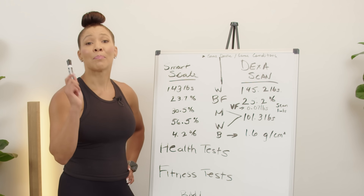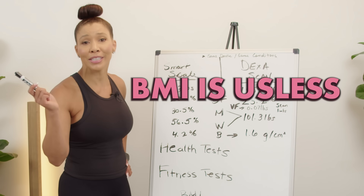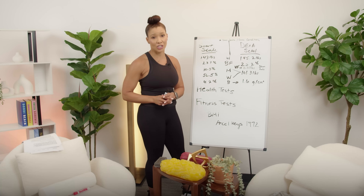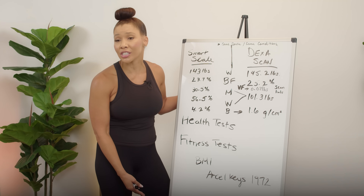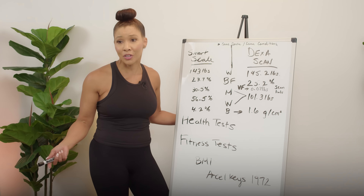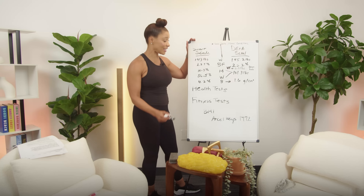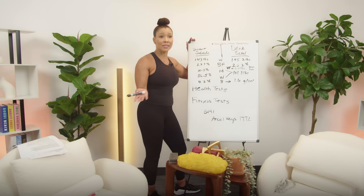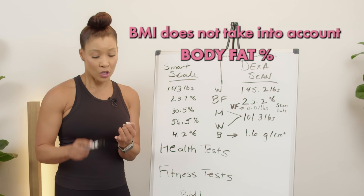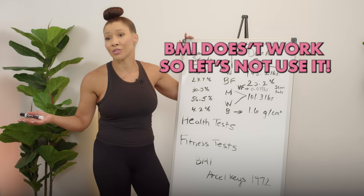BMI. I know so many of you always want to share what your BMI is, but the number is absolutely useless. It's just an equation created by a gentleman in the 1830s — he was a mathematician — and it's not accurate. The term body mass index was created by Ansel Keys in 1972, an American physiologist who wanted to estimate body fat percentage and obesity. Your body mass index does not take into account the percentage of your body fat, your bones, your water, or your muscles. It doesn't work, so let's just not use it — it's really that simple.